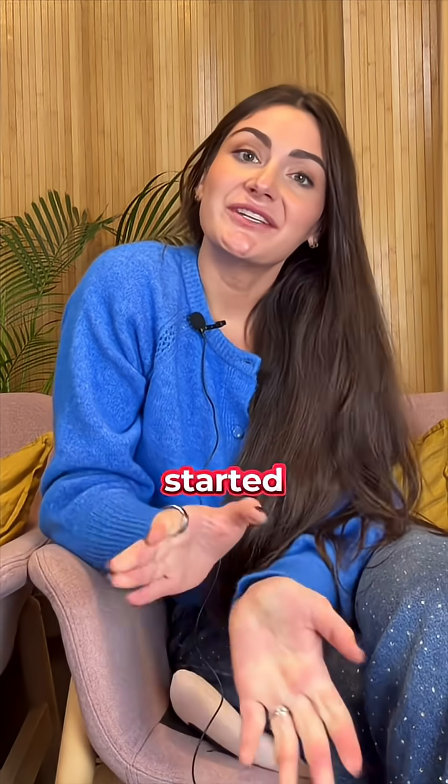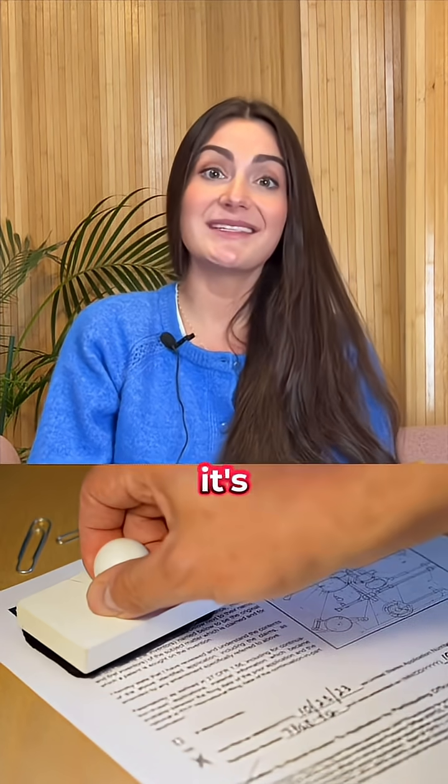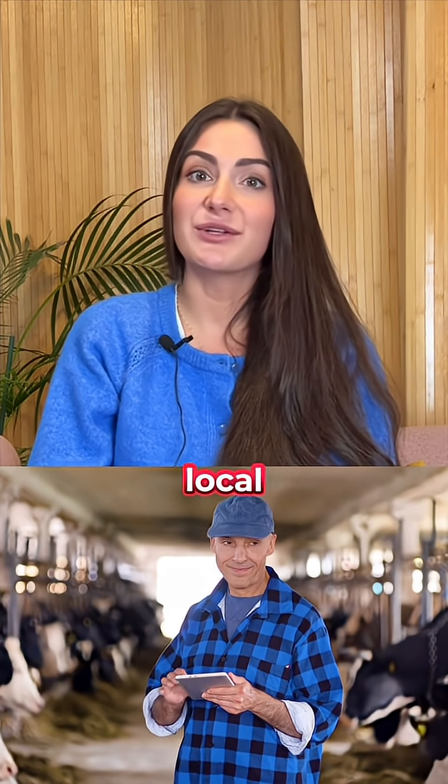It all started during the COVID-19 pandemic when farmers had to dump thousands of gallons of milk. Instead of wasting it, these researchers asked: what if bad milk could actually do some good? Their process worked so well it's now patented, and it could cut down on plastic waste while creating new income for local farmers.